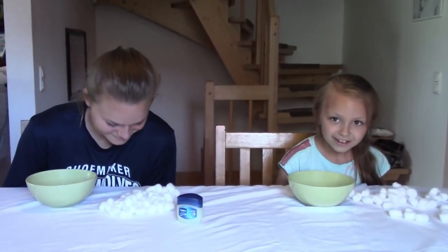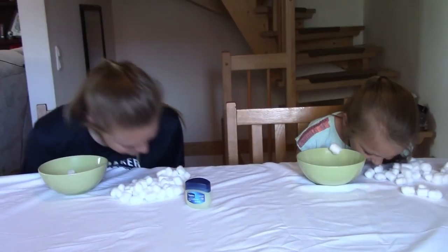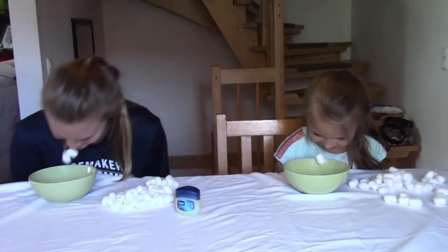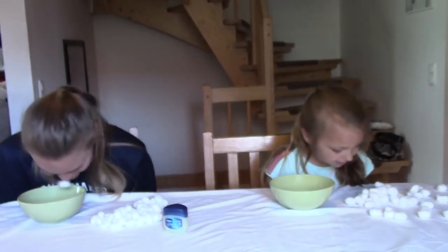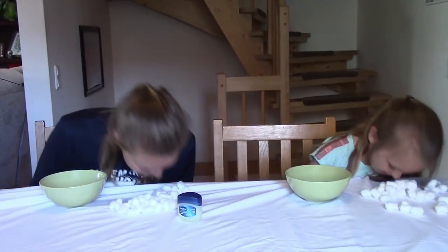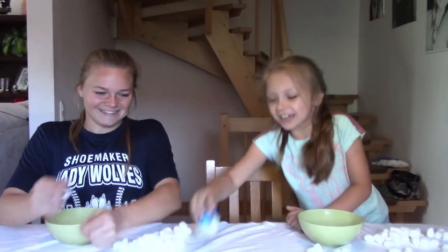Okay, I'm going to start the timer now. Wiggle your head, Hailey! Who's gonna win? You guys have six seconds left. Okay, so Kayla has 12 and Hailey has six for that round.